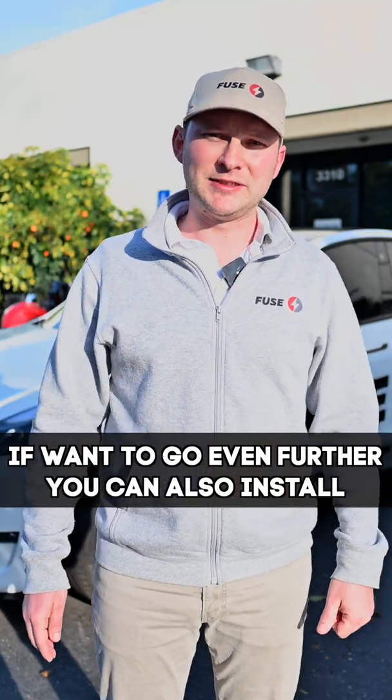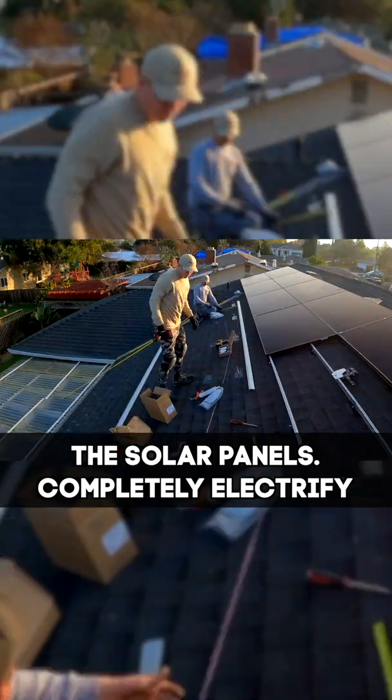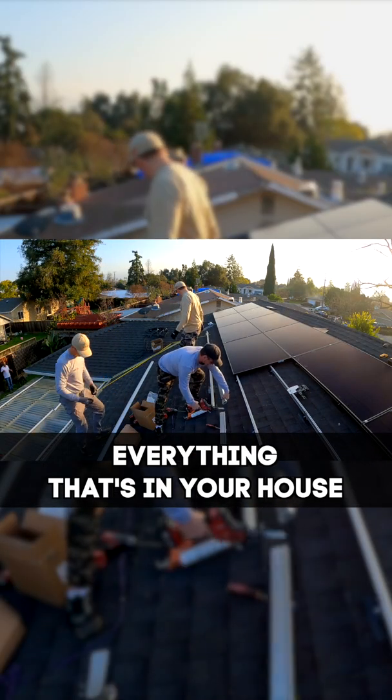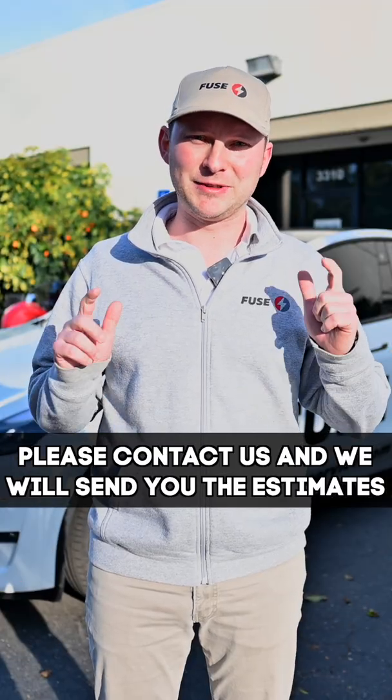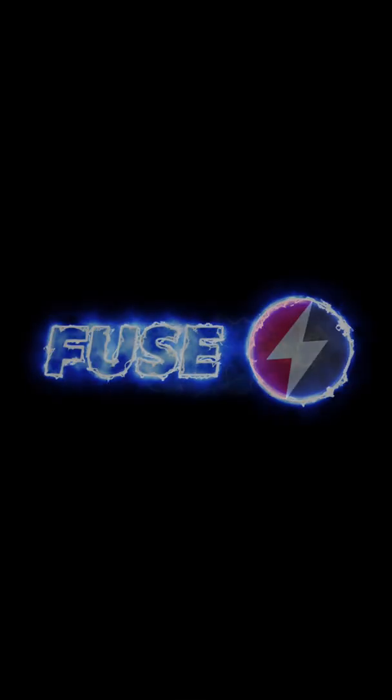If you want to go even further, you can also install solar panels, completely electrify everything in your house, spend less money, and own your electricity. Please contact us and we'll send you the estimates. Let's check it out — I'll take care of you. We'll see you next time.